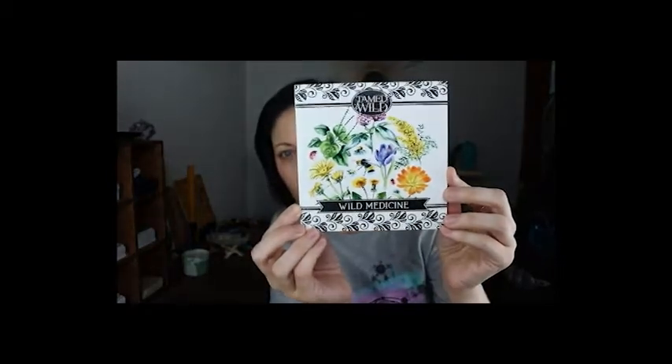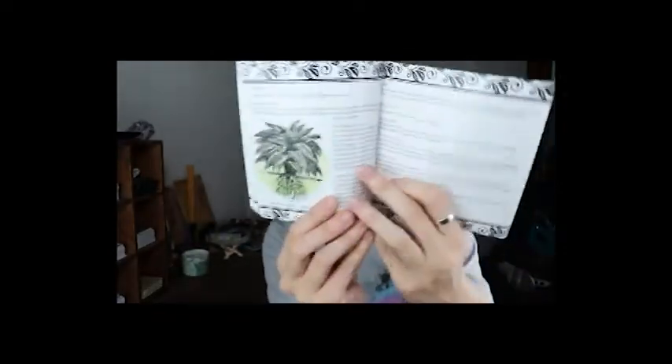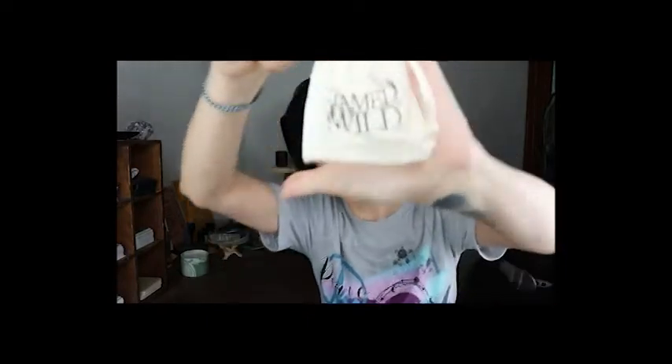First on top we have this — it says 'Wild Medicine' and it looks like it's a book with herbs and stuff, very nice. Then they've got some postcards in here that are going to tell me what's in the box, so we don't want to see that yet.